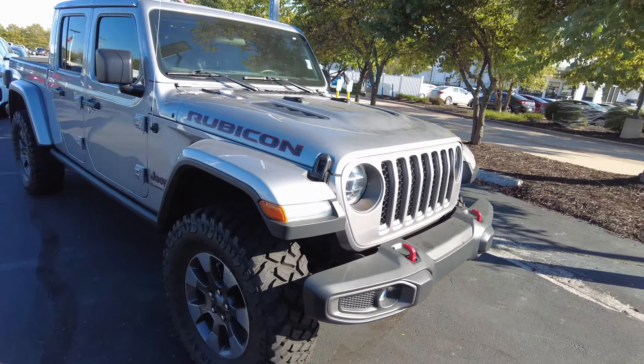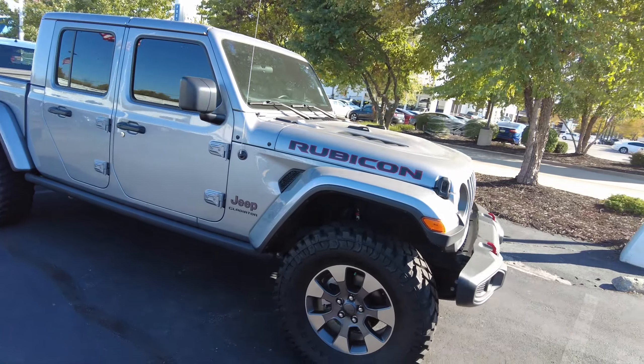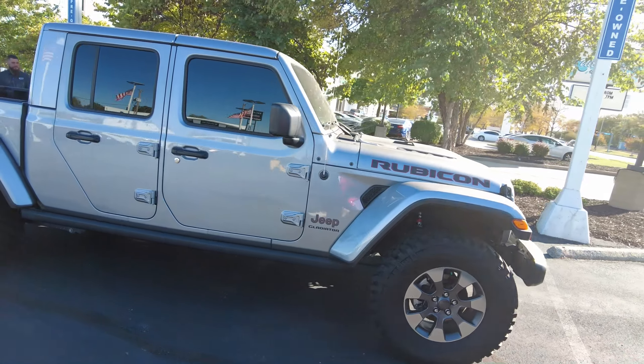Looking for a great pre-owned Jeep? Check out this 2020 Jeep Gladiator in a Sting Gray Clear Coat with Cloth Interior.